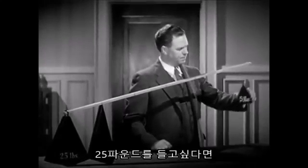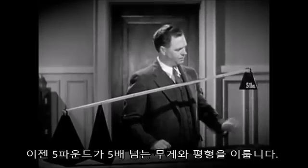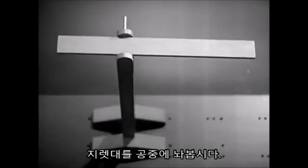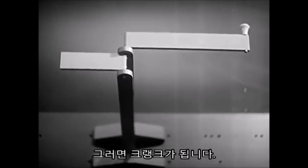If we have 25 pounds to lift, we just use a longer lever. The five pounds will now balance five times as much. Let's raise the lever in the air, change its shape a little, and we have a crank.